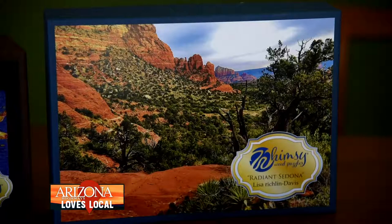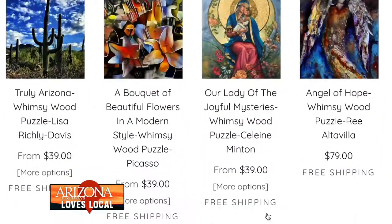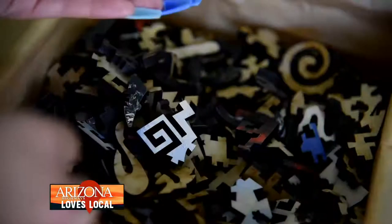The images we have of Sedona and the landscapes with the cactus and different things like that are all very popular. The design cuts that we have on the southwestern designs are really very good and very intricate.